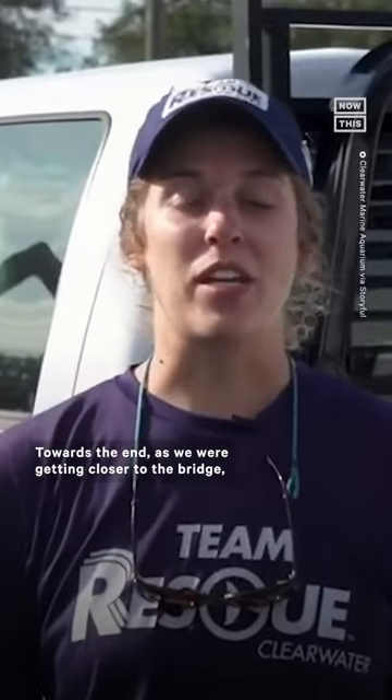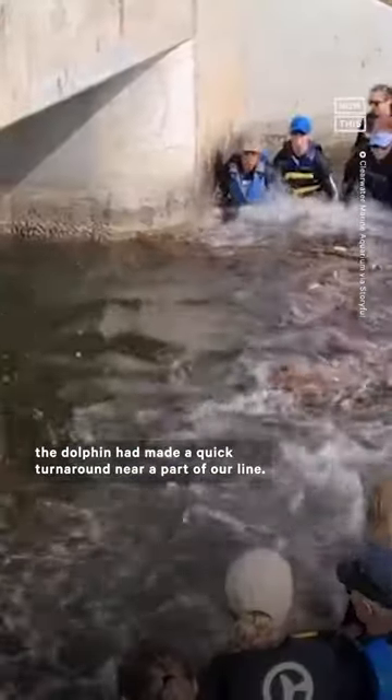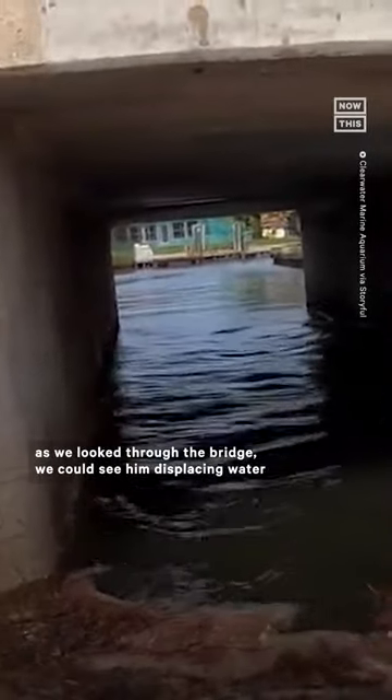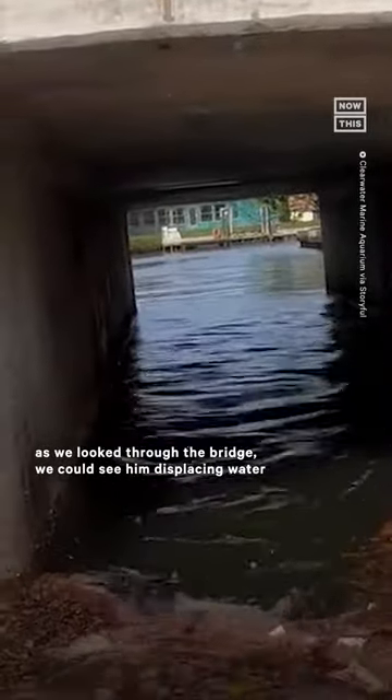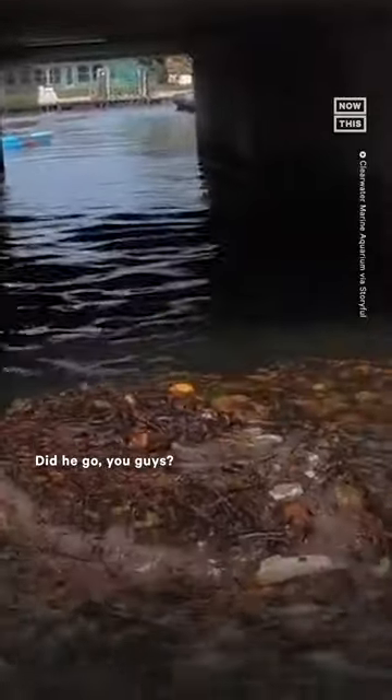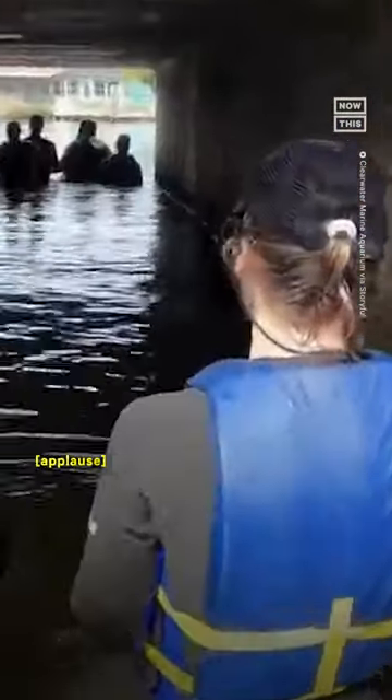Towards the end, as we were getting closer to the bridge, the dolphin made a quick turnaround near part of our line and for a second we were worried it had broken through, but it actually turned back, thought about it for a second, and then as we looked through the bridge we could see it displacing water with its dorsal fin — and then just on the other side of the bridge, we saw its dorsal fin come up. He went through! Let's go!